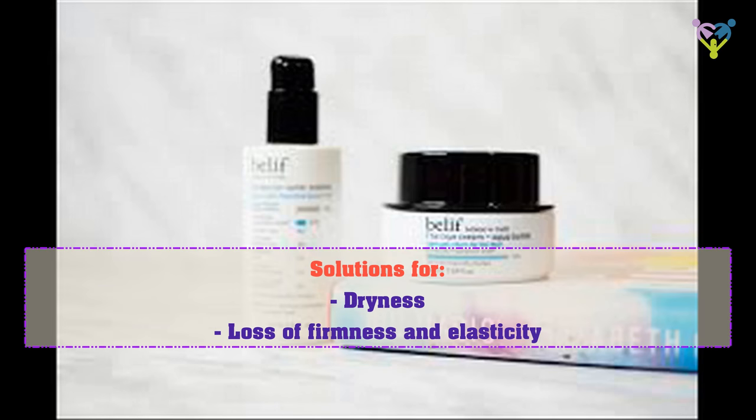Solutions for dryness, loss of firmness and elasticity.